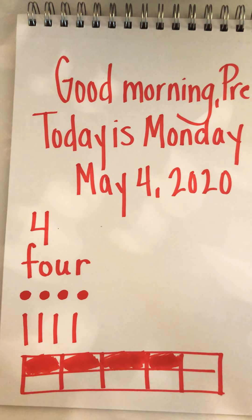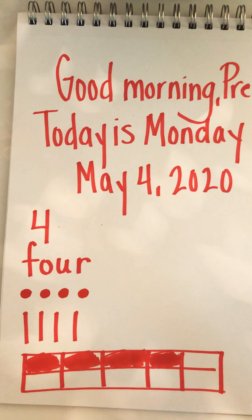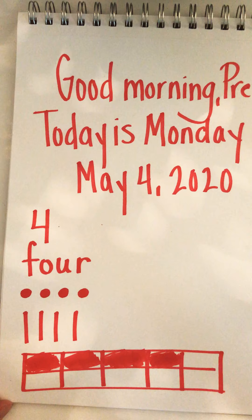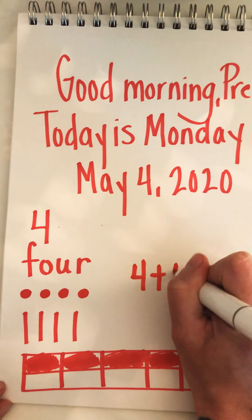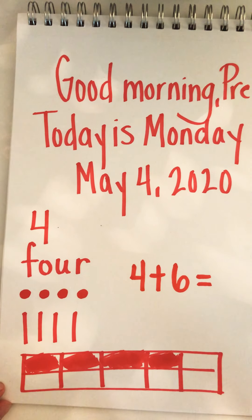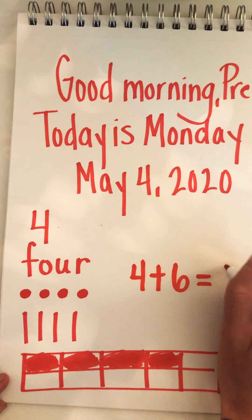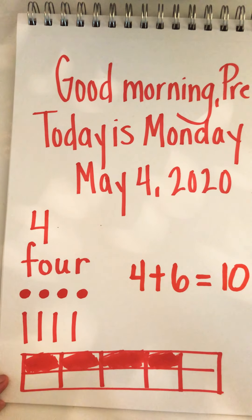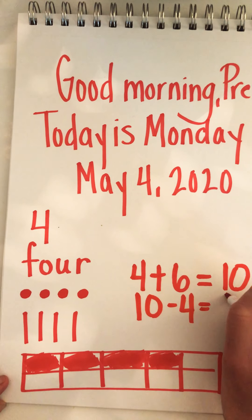This shows us two things. We have four boxes filled in, and we have one, two, three, four, five, six left over. So four plus six equals how many boxes do we have in all? If we think of what this is called — it's called a ten frame — so four plus six equals ten. It also shows us that ten minus four equals six.